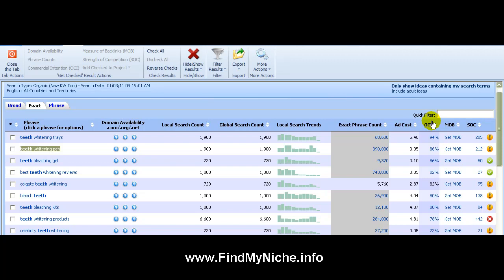Then when you want to base it off the Online Commercial Intention — this is basically what state the person doing a search is most likely to be in. People are in three different stages: either they're just gathering information, they're looking at reviews and not sure if they'll buy, or they're ready to buy right now. For 'teeth whitening trays,' 94% of the time they'll buy whatever product you put in front of them.